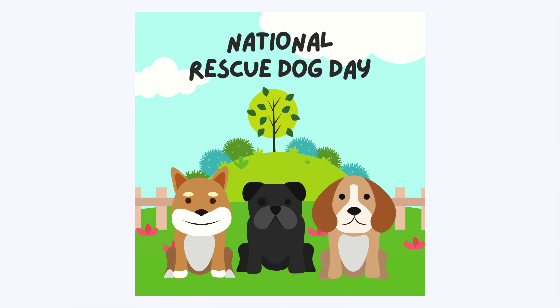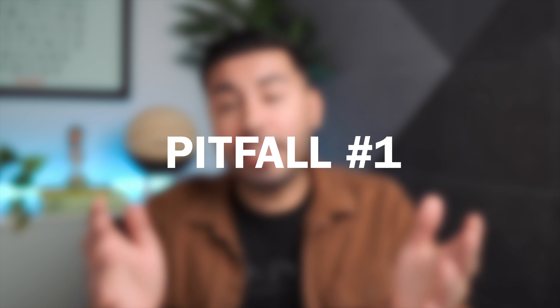We already know the benefits of creating content around what's trending — it's going to give you a leg up on the competition, especially when your competitors are still making happy national dog day graphics from Canva. But even though trending content might help you get on the same playing field as Super Bowl advertisers, there are some pitfalls you need to be aware of.